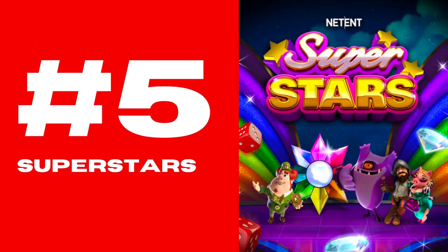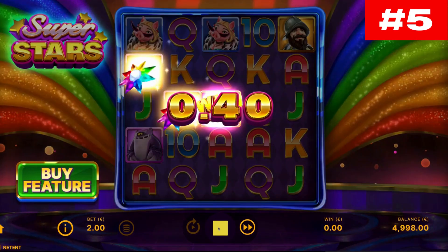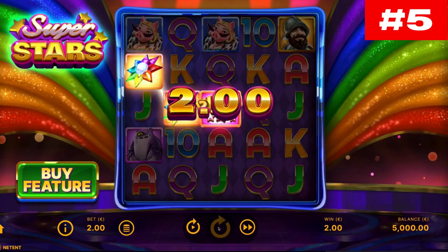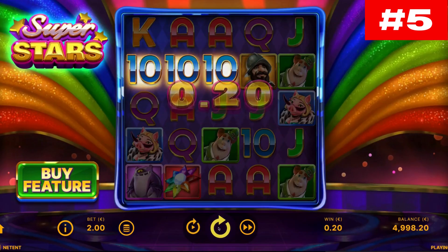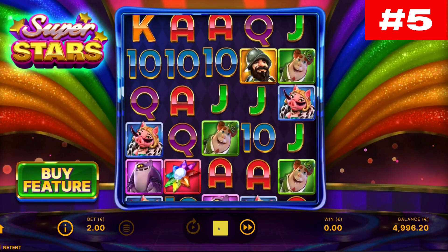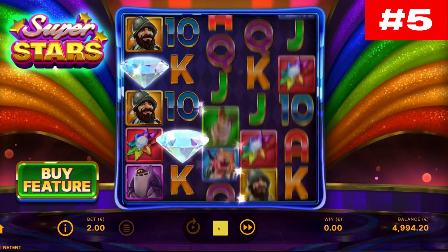Number five: Superstars. Superstars is an online slot from NetEnt in which the stars of the provider's biggest slot machines steal the show. You will encounter Gonzo, Lady Pig, Finn, Brute, and Star in this slot. You play in Superstars on a five by five field that incorporates 45 pay lines.